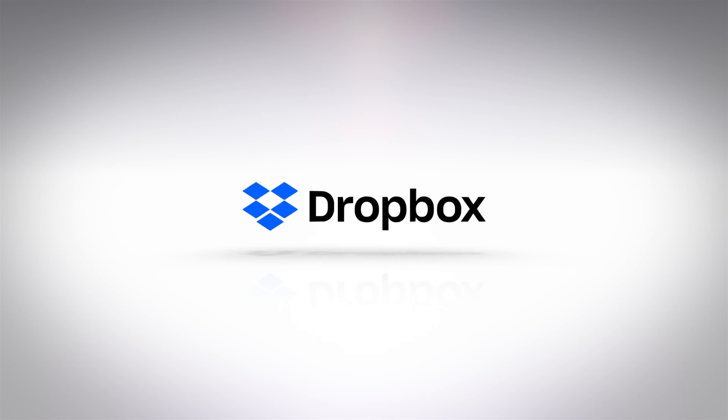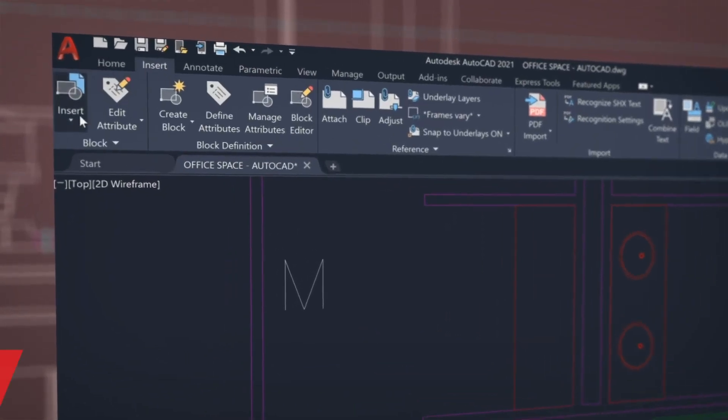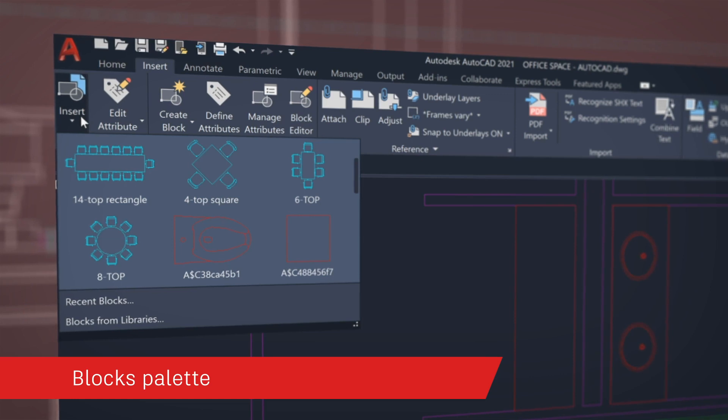So now you can enjoy a seamless experience whether you store your data on an Autodesk platform or save your designs to Dropbox, Box, OneDrive, or now Google Drive. Our newest release, AutoCAD 2021, enables you to stay connected to your block content anytime, anywhere.